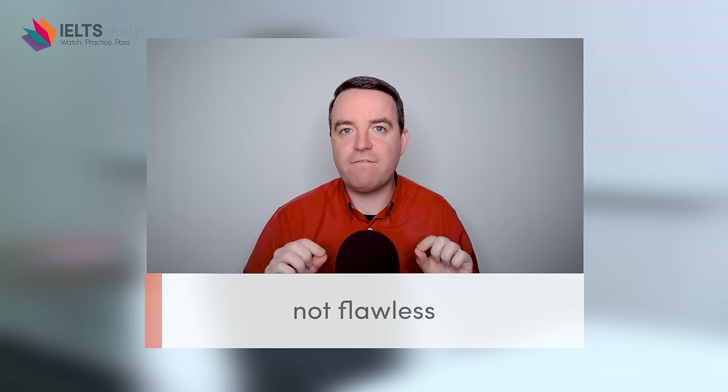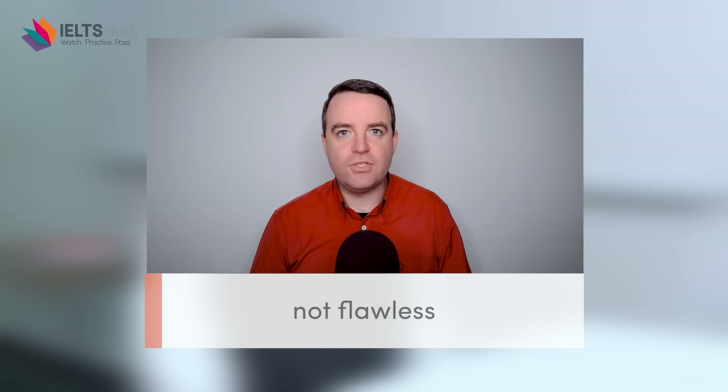After listening to Julia give a few more answers, you probably notice she is not flawless — she needs to stop, pause, and think. Sometimes she's not completely flawless in the way you'd find when watching a scripted TV show or movie. In the real world, English speaking is not as flawless as you see on TV, and what we see from Julia is exactly what the examiner is looking for when someone is going to achieve a band nine.